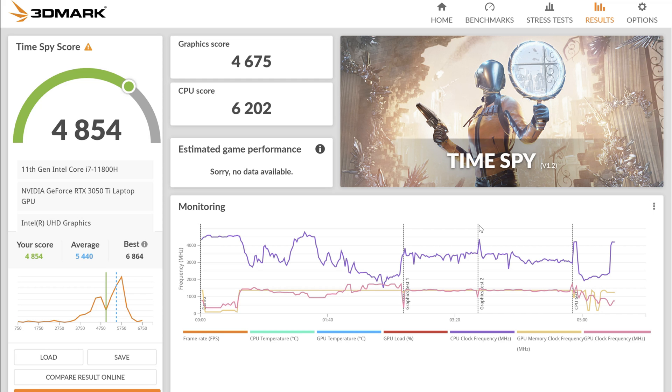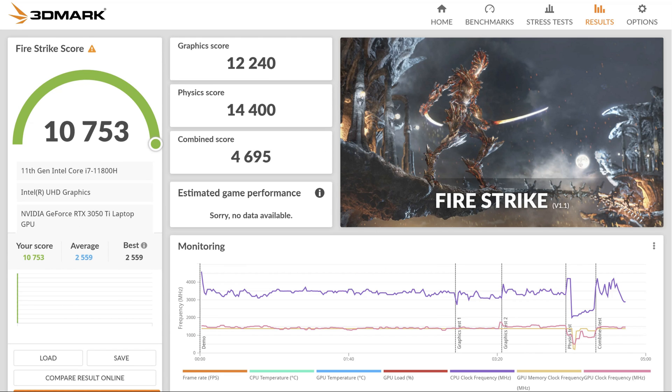We ran 3DMark on this laptop starting with Time Spy. The graphics score was 4,675 and the CPU score was 6,202. For Fire Strike, the graphics score was 12,240, physics score was 14,400, combined score was 4,695, and the overall score was 10,753. That's not bad.